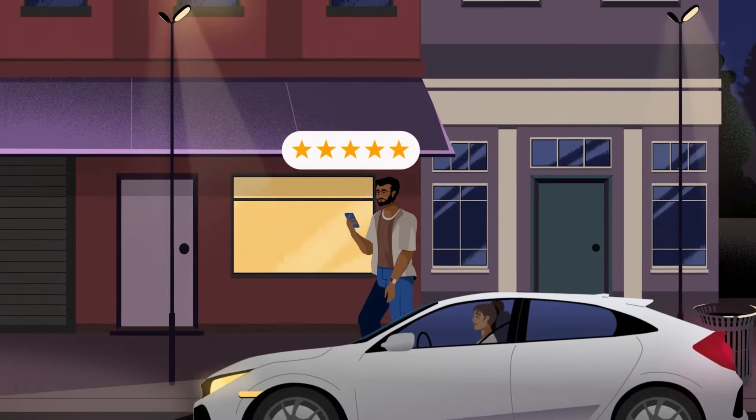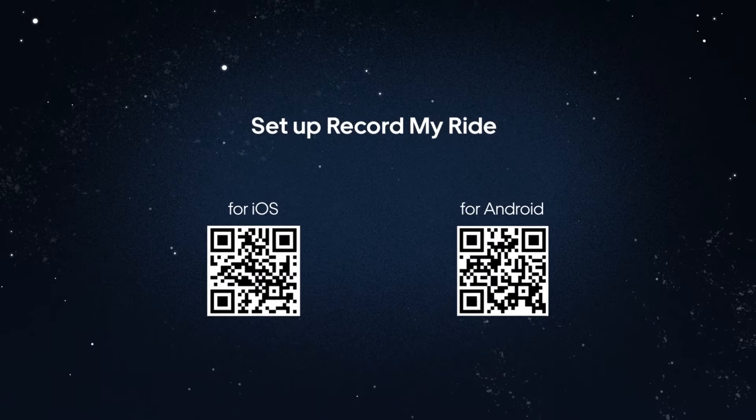Thank you for driving with Uber. And remember to set up Record My Ride.